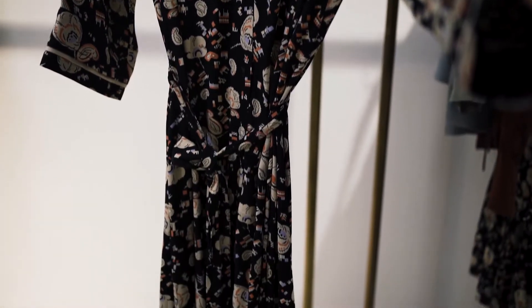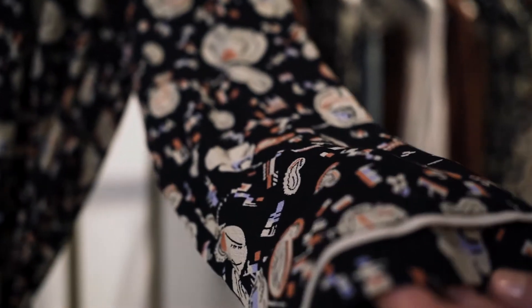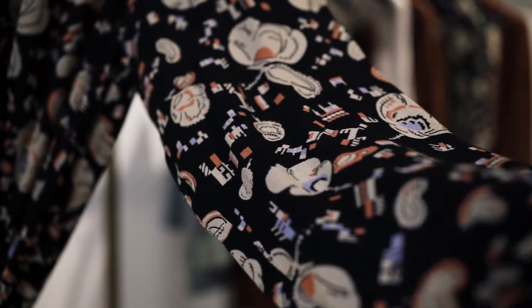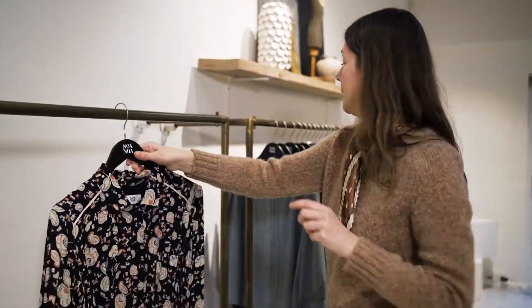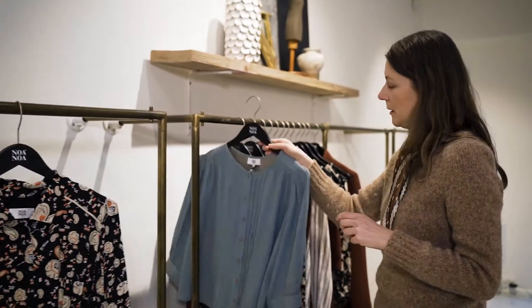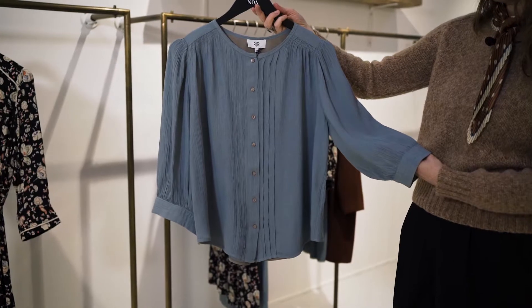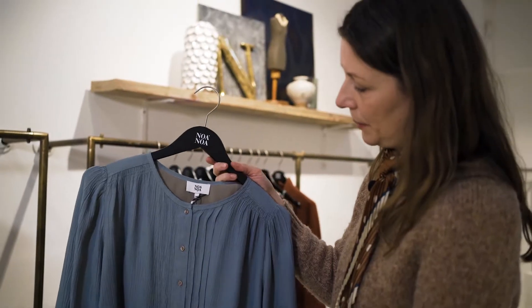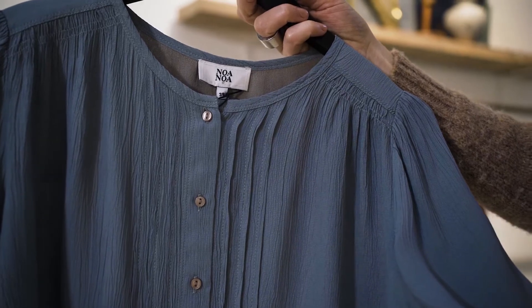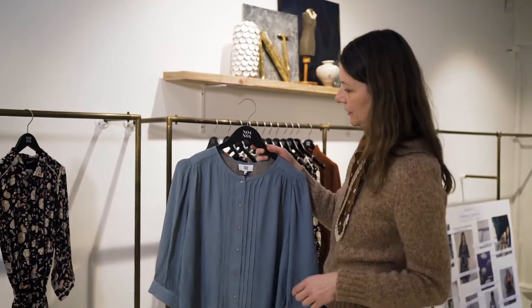We like the print a lot — it's like a mixture of a flower print together with some odd squares. Then we have another favorite: a crinkle viscose. We like the structure and tactility, and we have played with all small details like pin tucks and smocking details, plus an inside contrast lining.